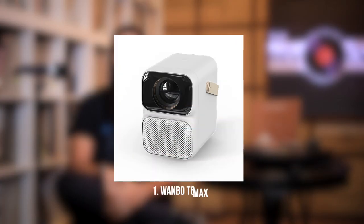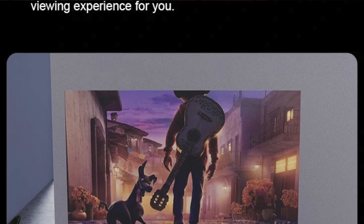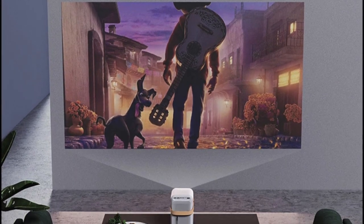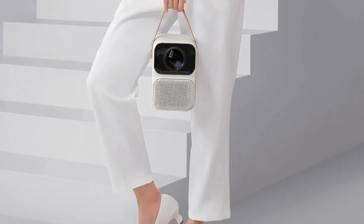First up, we have the Wanbo T6 Max, which is a Chinese projector. However, it's something that I've used, so I can vouch for it. About 650 ANSI lumens, so decently bright. Has autofocus, auto-keystone, includes Android. Very portable, has speakers built-in, though you'd probably need an extra speaker to really get some serious volume out of it.